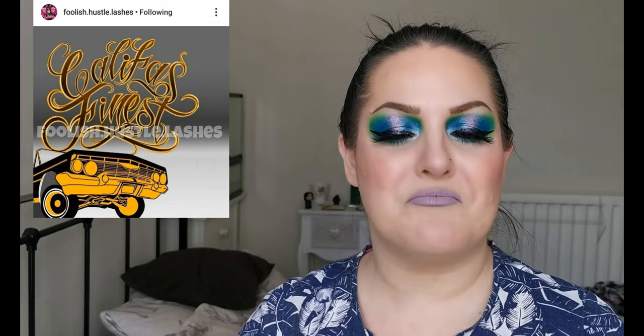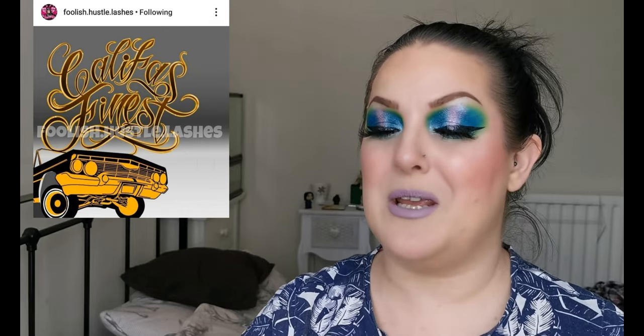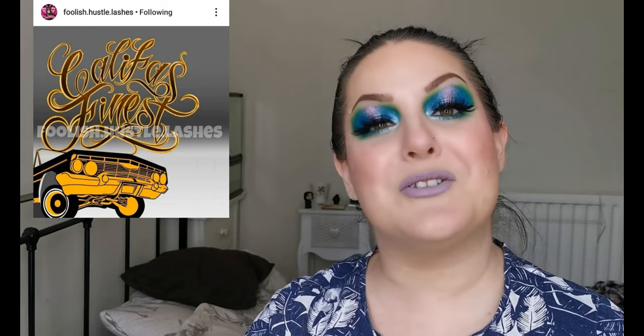Speaking of sneak peeks, Foolish Hustle Lashes are sneak peeking a new palette. They've shared a picture of the artwork in progress so I don't believe this is finished, but it could be an interesting one. I'm definitely going to be keeping my eye on them and will update you as soon as I know more.